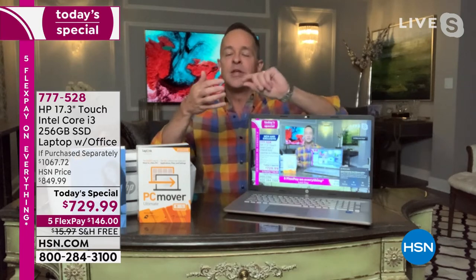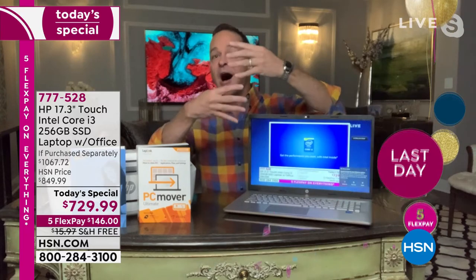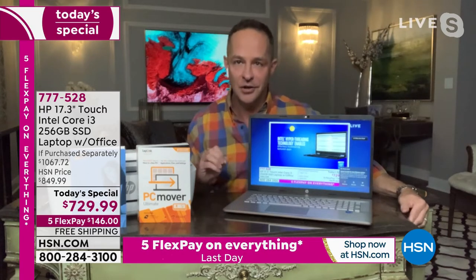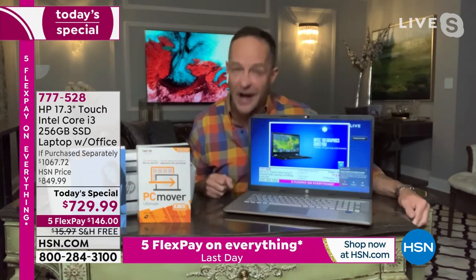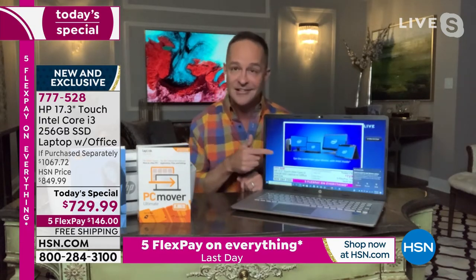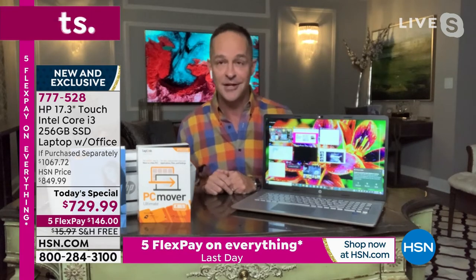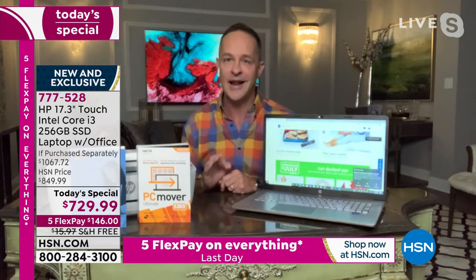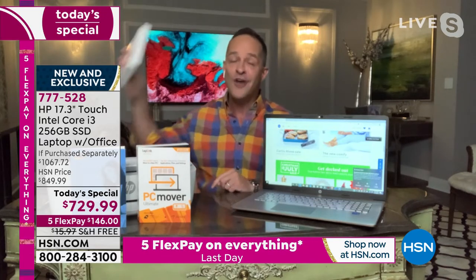Nobody ever got their computer home and said 'gosh I wish I bought a smaller screen,' but lots of people thought they should have sized up. You'll never regret having a computer that is lighter, thinner, and has a bigger screen. This is a great opportunity — maybe the best opportunity we'll have all year on a 17.3 inch. Also, Microsoft Office 365 is included. You get a full year of the full versions of Microsoft Word, Excel, PowerPoint, Access, Outlook, OneNote, and Publisher — all seven Microsoft Office programs, the entire suite.